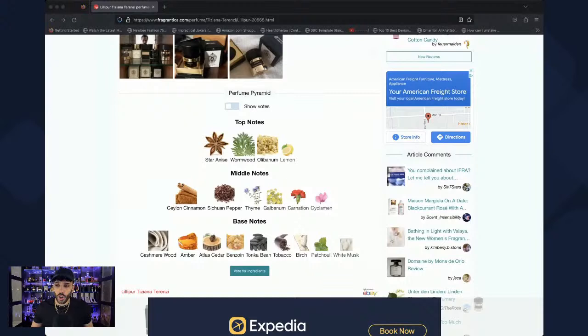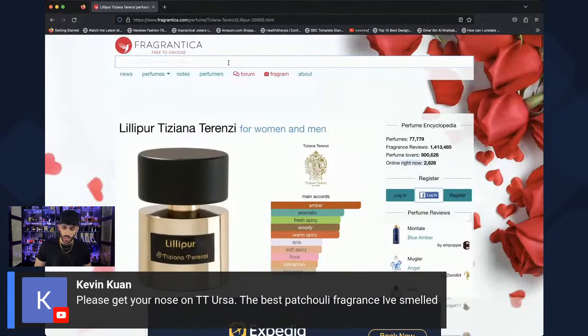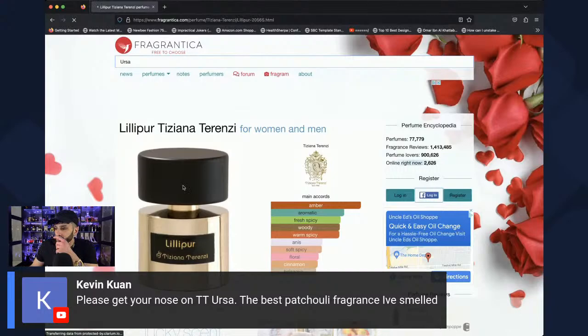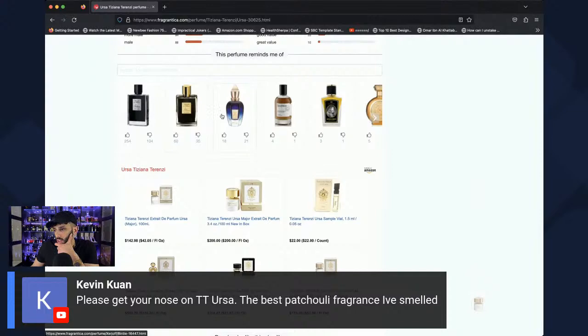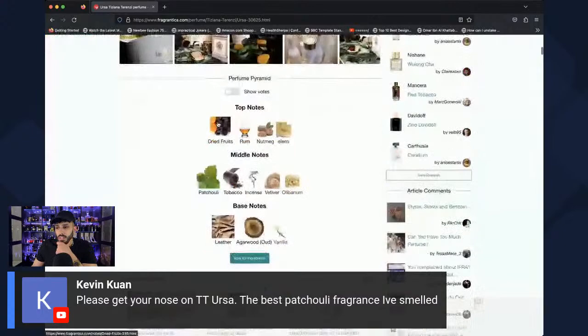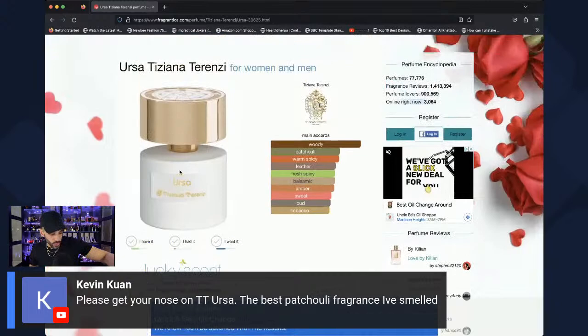Tiziana Terenzi Ursa — I think that's the one people compare to Creed Aventus, a more refined version. Dried fruits and rum is a combination used a lot in niche fragrances. At first it comes off a little rotten, but when you let these notes dry down it's amazing, especially combined with dry notes — you get this sweet molasses sweetness from the dried fruits. Let's move on to the next fragrance, Laudano Nero.